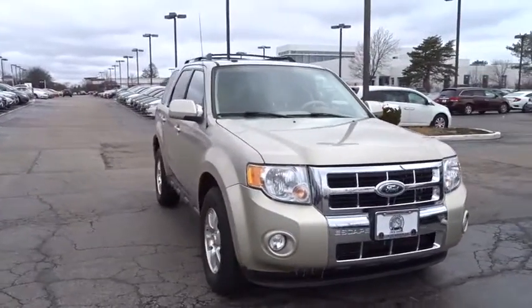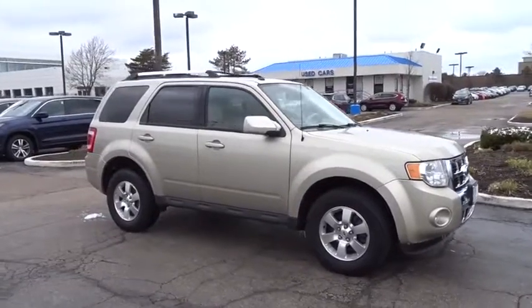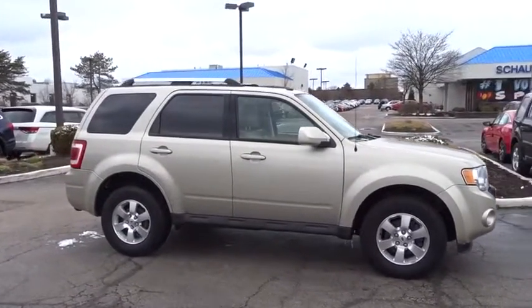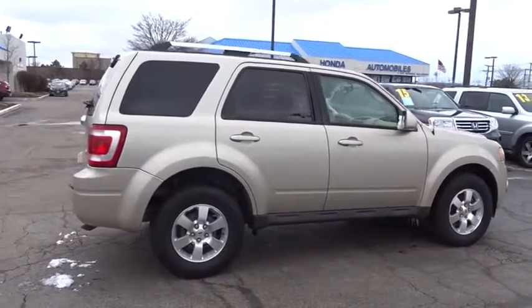The 2010 Ford Escape. Gas engines flex, tow, sip and go with Ford Escape. This vehicle has less than 55,000 miles. Here are some of this vehicle's great options.